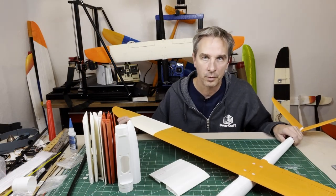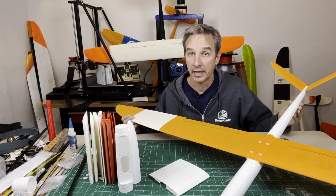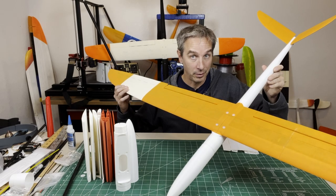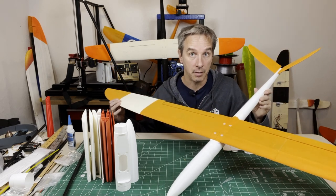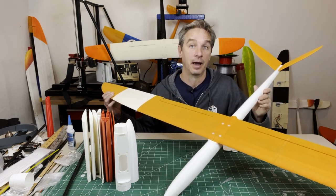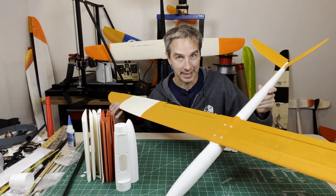Hopefully I've given you some ideas on what printers to look for this holiday season. Please check out our website and buy the 3D printable files for printing a model just like this. Please like and subscribe — it really helps the channel out. Really appreciate it. Thanks for watching, see you next time.